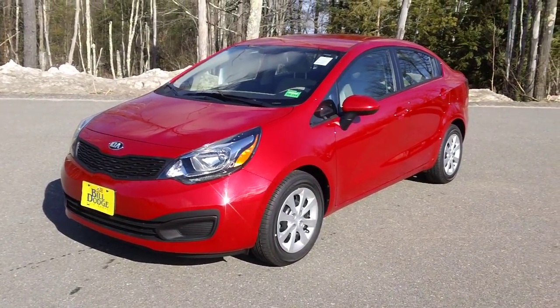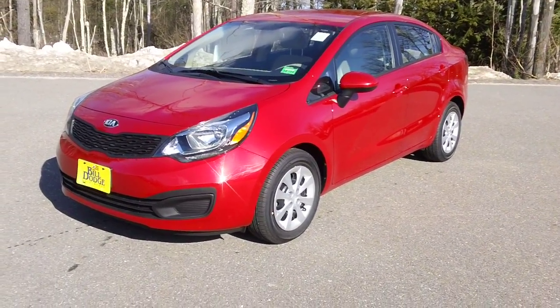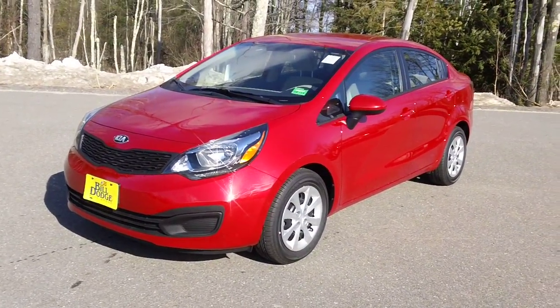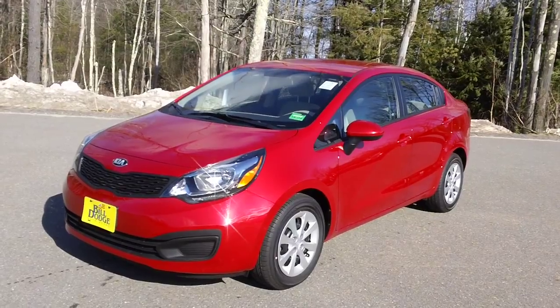Hi, this is Larry down at Bill Dodge Kia of Saco. What I have in front of me is a 2013 Kia Rio. The stock number on this vehicle is KA40640.